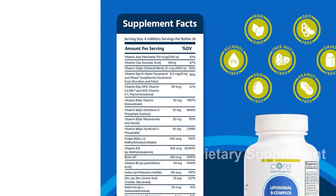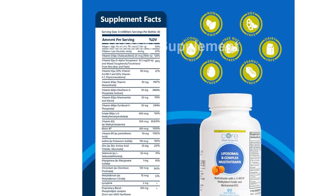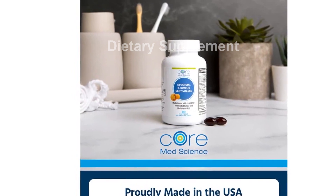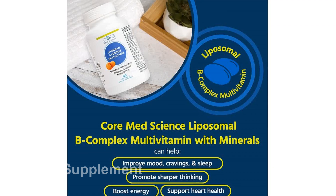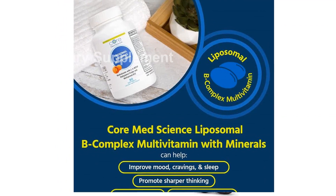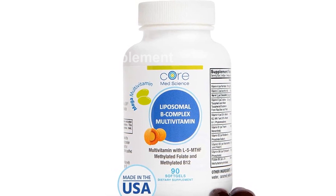Please note that this product is designed for use in the US. If you are purchasing internationally, please check the compatibility and consider using an adapter or converter. Upgrade your daily vitamin routine with Core MedScience Liposomal Vitamin B Complex and experience the difference in overall health and vitality. Don't miss out on this highly effective, convenient, and trusted multivitamin supplement. Order today through the provided short link and give your body the support it deserves.